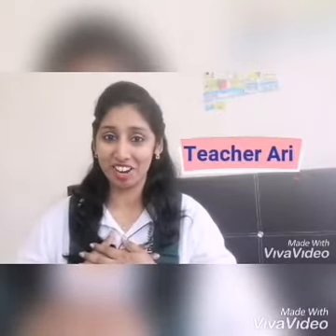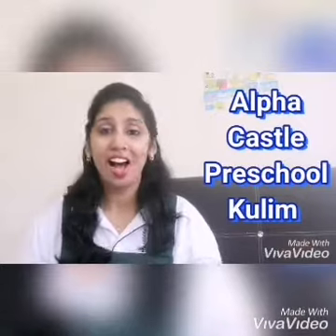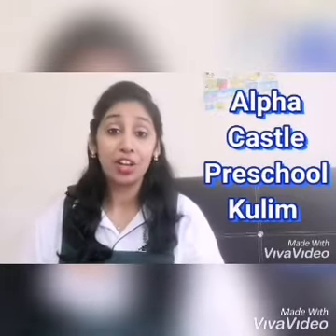Hi, children. Good morning. I am Teacher Ari from Alfa Castle Preschool, Kulim. How are you all today? Great. Teacher Ari is fine, thank you. Today, we are going to learn English grammar. Are you ready to learn English?